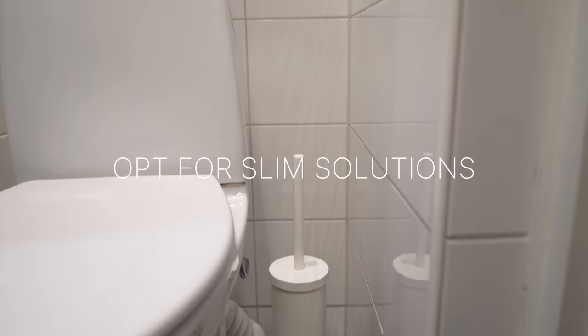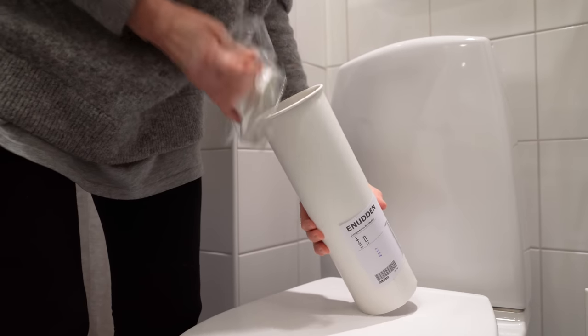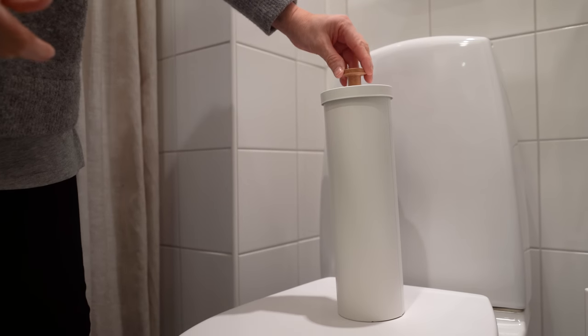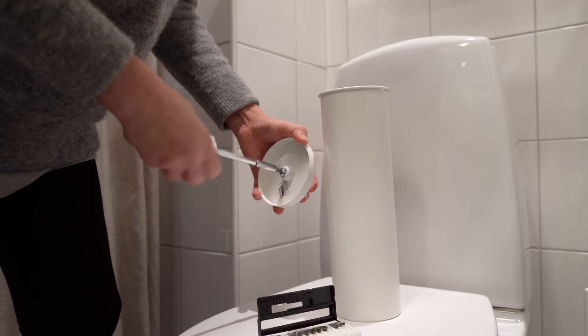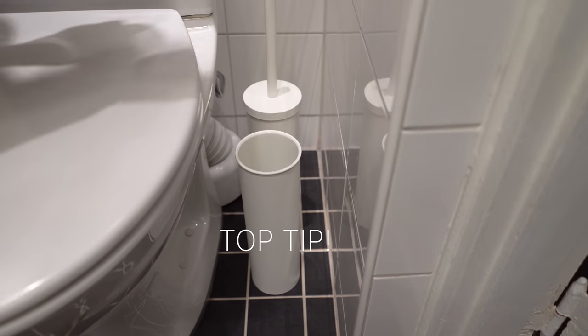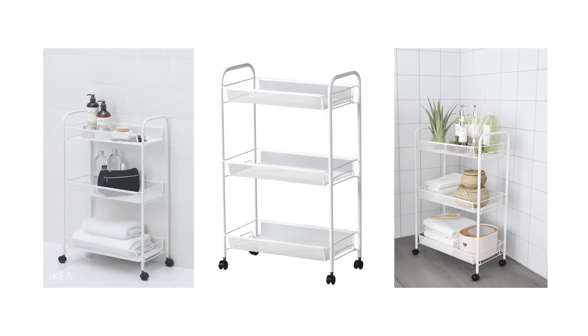Opt for slim solutions. I shared my toilet brush hack already in another video but it falls into this category so I'll quickly mention it again. The space I have next to the toilet is very narrow and I had a hard time finding a narrow enough trash can, so I hacked a toilet brush holder that is now a matching set next to the throne. If you have the room for it you could also add a narrow cart somewhere in your bathroom that could hold extra towels, toilet paper etc.